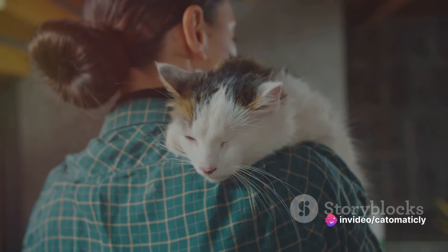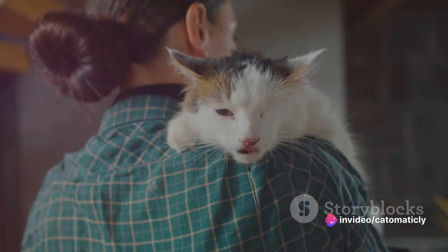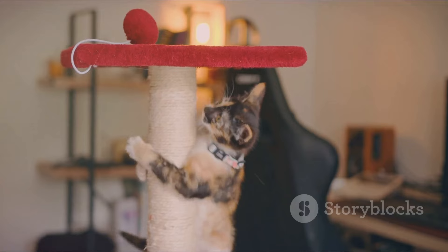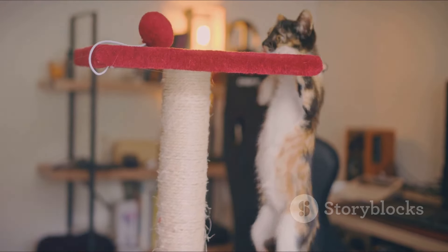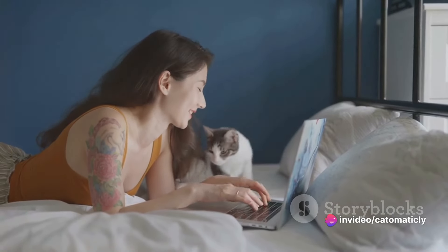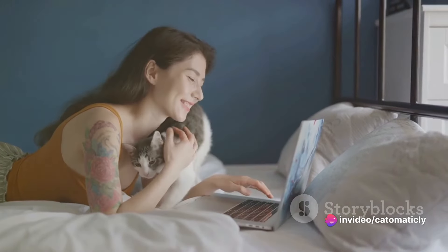But it's not just about saving lives — it's also about enriching your own. Cats are known for their independent yet loving nature. They're low-maintenance, they're playful, and they're excellent companions. Whether you're lounging on the couch or working from home, a cat will be there, offering quiet company.